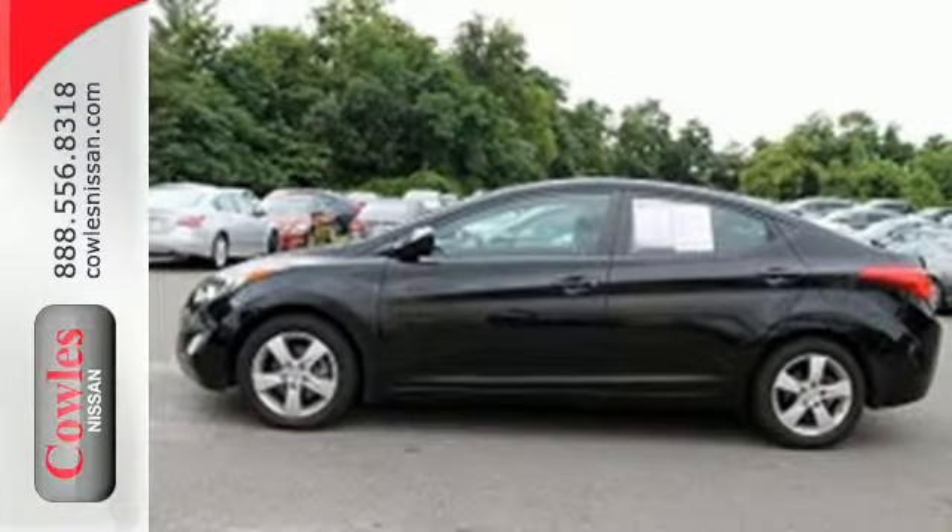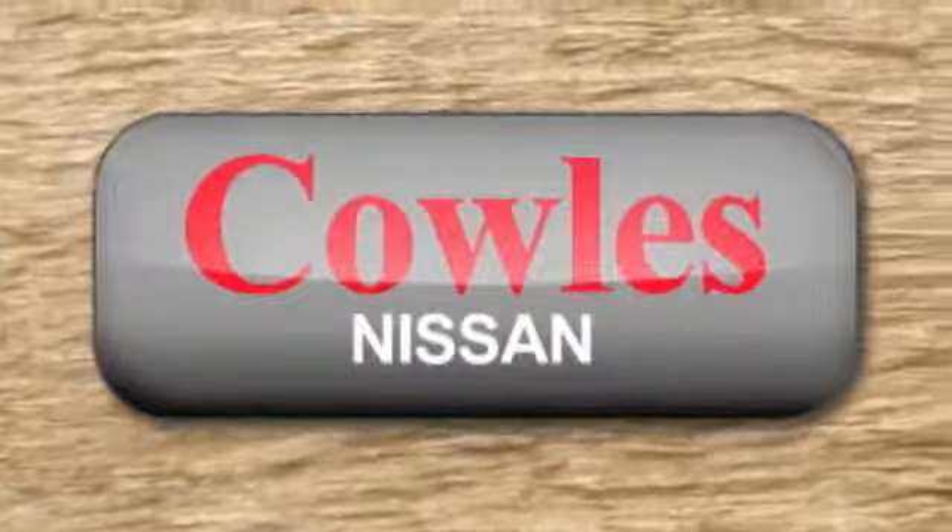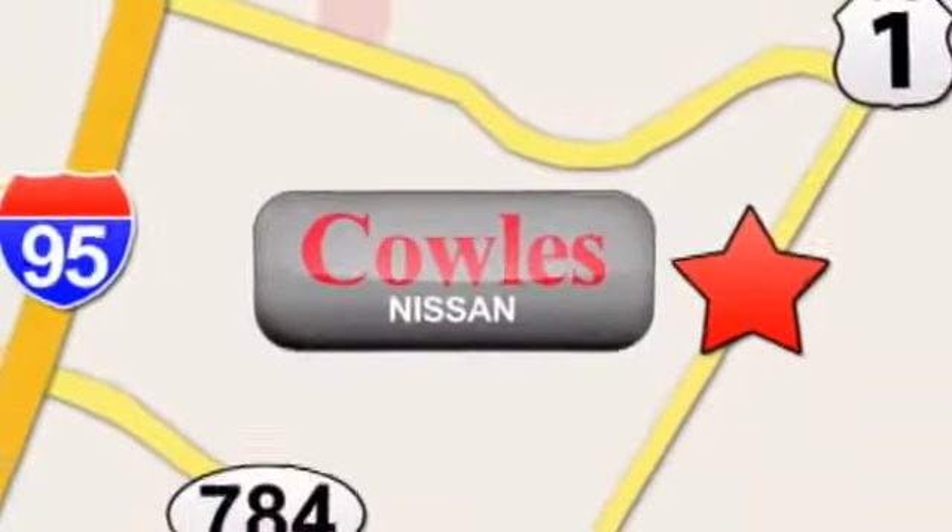Make it yours today. You're not just a number at Kohl's Nissan, you're a family member. We're conveniently located at 14777 Jefferson Davis Highway in Woodbridge.